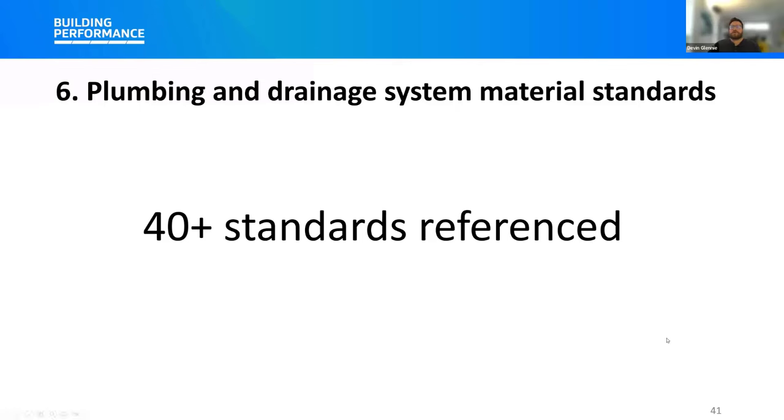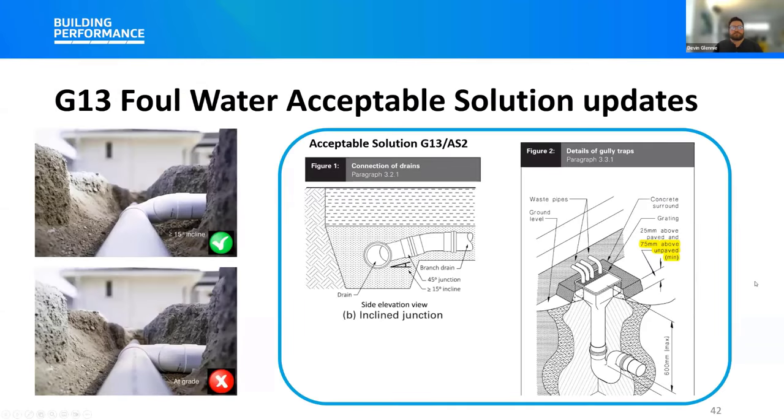Updates were also made to the acceptable solutions for G13 Foul Water, predominantly to ensure consistency between the acceptable solutions and provisions within AS/NZS 3500 Part 2. These include the addition of incline junction provisions within G13/AS1 and G13/AS2, improving consistency with G13/AS3 from the 2020 Building Code update. Another change reduces the minimum gulley height above an unpaved ground level in G13/AS2 from 100 millimetres down to 75 millimetres, to align with the equivalent provision in AS/NZS 3500 Part 2. For E1 Surface Water, updates include citing AS/NZS 3500 Part 3 2021 as an acceptable solution, removing redundant modifications, citing new material standards in E1/AS1, and providing a calculation example for the catchment area for Type 1 and 2 sumps.